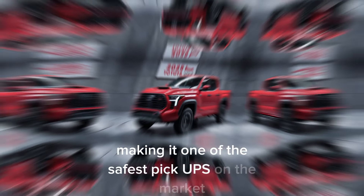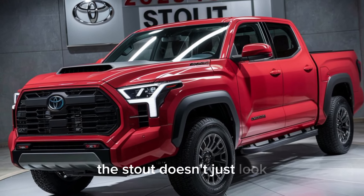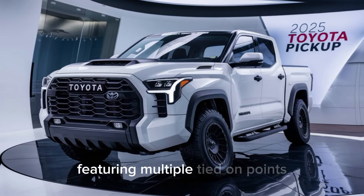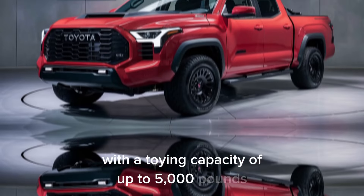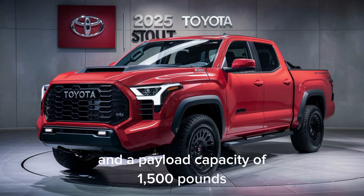The Stout doesn't just look good — it's incredibly practical too. The cargo bed is designed for versatility, featuring multiple tie-down points, a bed extender, and an available bed cover. With a towing capacity of up to 5,000 pounds and a payload capacity of 1,500 pounds, the Stout is ready for any task you throw at it.